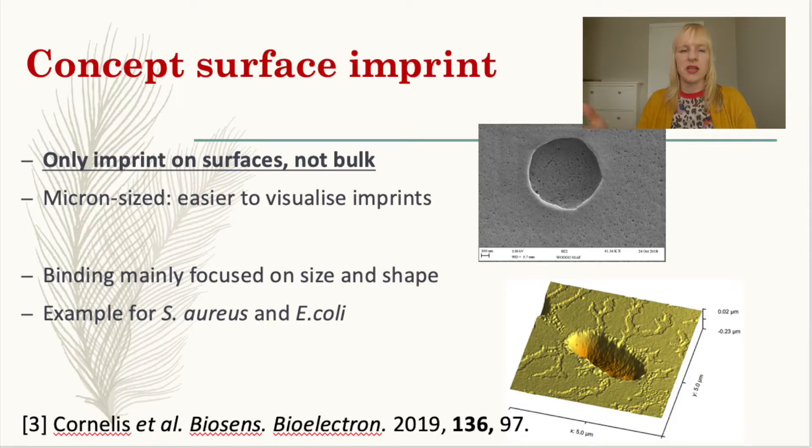You can see that the top picture shows a binding site for Staph aureus. Staph aureus is round, so that matches exactly what you're seeing. And one for E. coli — E. coli is rod-shaped, so again the binding site nicely matches what you want to detect in terms of size and shape. However, when we look at molecular imprinting, chemical functionality also plays a very important role. In the next slides, I'll show you how you can get that chemical interaction between your monomers and the target you want to detect.